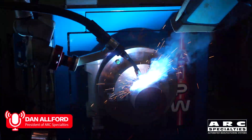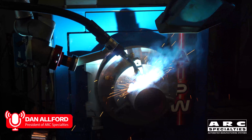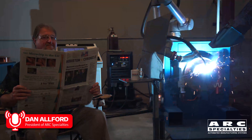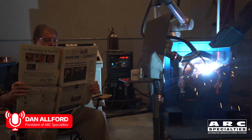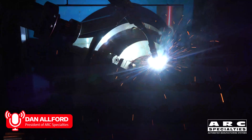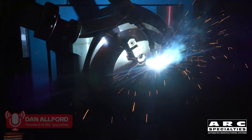If you watch closely, you'll see some subtle differences between the root pass and the hot fill and cap. For the root pass, we use Miller RMD — it's optimized for full penetration single-sided welding. But when we're doing the hot fill and cap, we actually move the torch closer to top dead center and we switch to pulse spray to ensure good sidewall fusion.